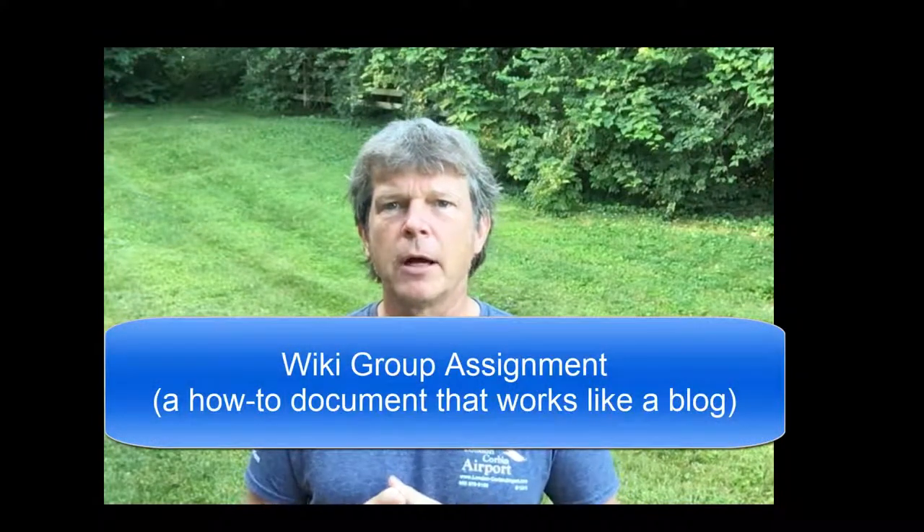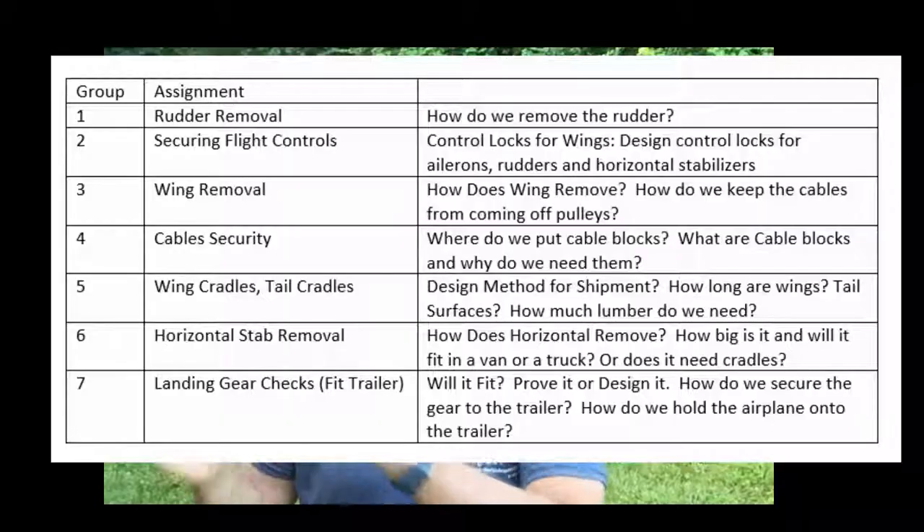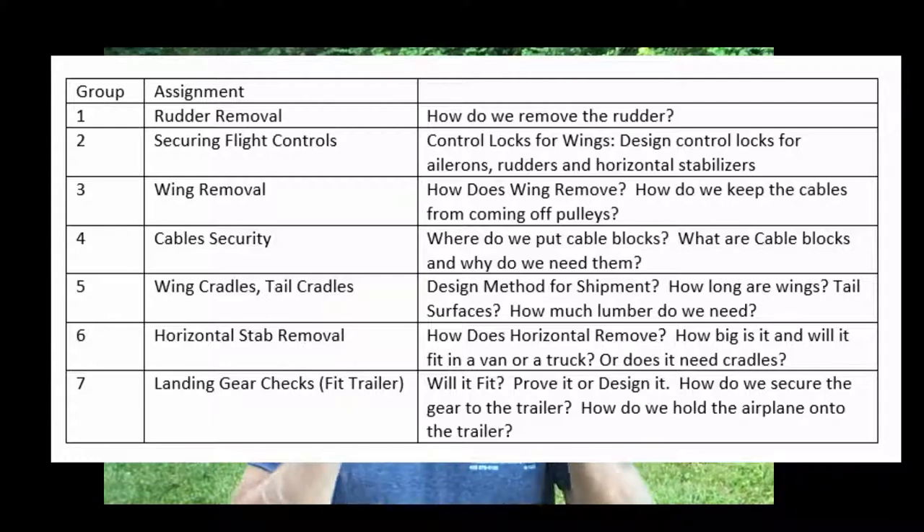The group assignment is a wiki — it's just like a blog, except it's called a wiki because we can work on it like a group blog and the whole class can see it. What we're going to do on this wiki is document how to move a Cessna 172. Your group will be assigned a part of the airplane — wings, tail, flight controls, cables — and you will research that topic and tell what we have to do for the move. You can put pictures or screenshots of a maintenance manual if you want. I have a link to the maintenance manual in week seven, and also on the left menu. This is the 172 manual — I think they call it the Cessna 100 series manual.